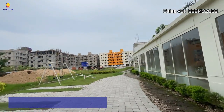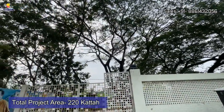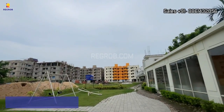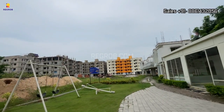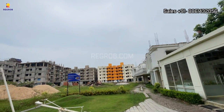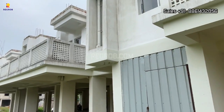Talking about this project in detail, it is sprawled over 220 katha of land parcel. There are a total of 16 blocks of G plus 4 floors. It's an under-construction society and the construction work is going on in full swing, as you can see from the view of the project site.